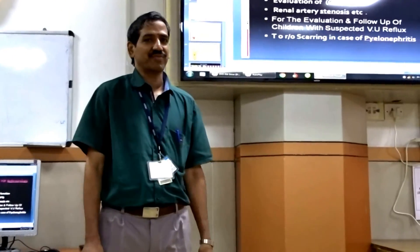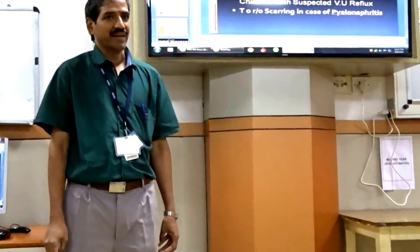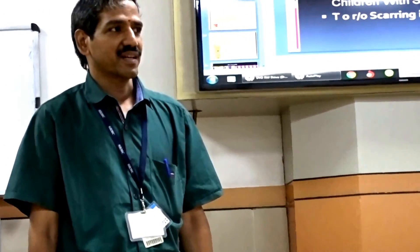On behalf of the department of radiology and nuclear medicine, I would like to thank my colleagues and colleagues from the press for having come here and for sharing the information. Thank you very much.